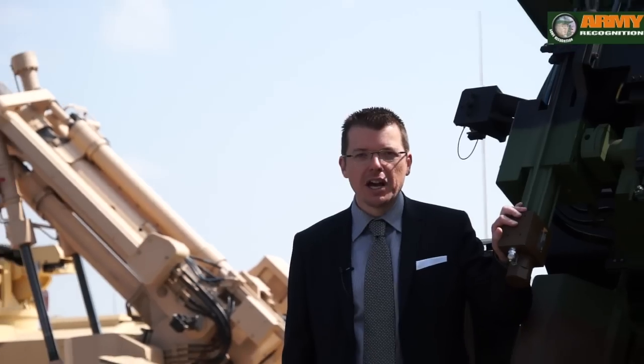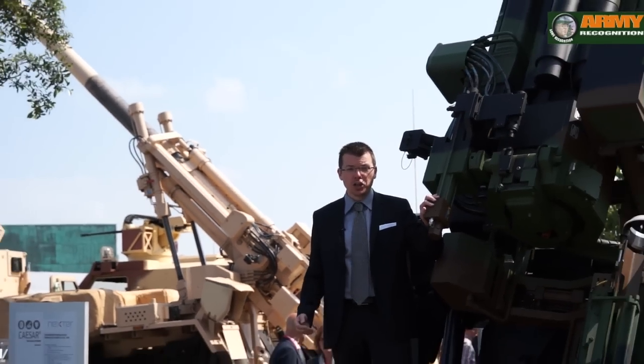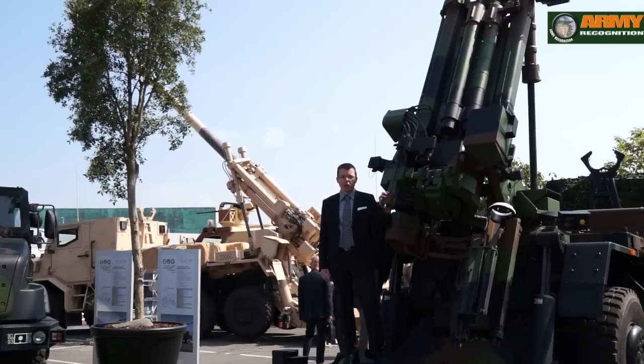How are you doing? I'm Xavier from Army Recognition. This is Day 3 of Eurosatory 2014 and today we're focusing on the big guns, as Nexter Systems is showcasing on this large exhibit its full range of artillery systems.